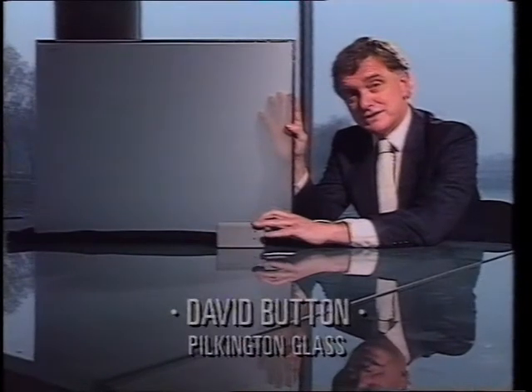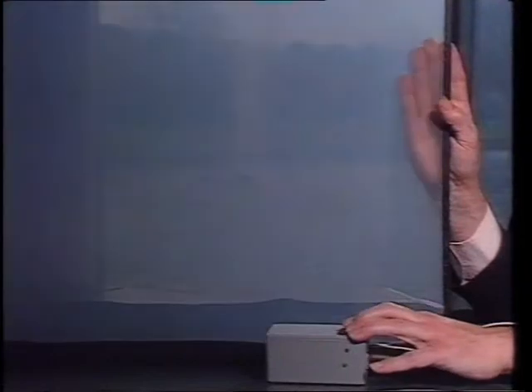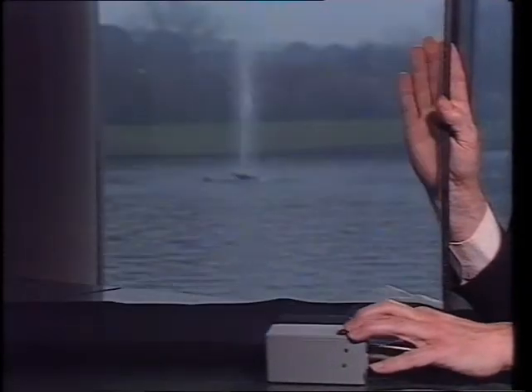This is today's glass technology, whereby combining thin transparent coatings with ordinary conventional glass, we're able to change the performance of the glass. We can diffuse the glass for privacy, and with other coatings, we can control the glare and the solar radiation.